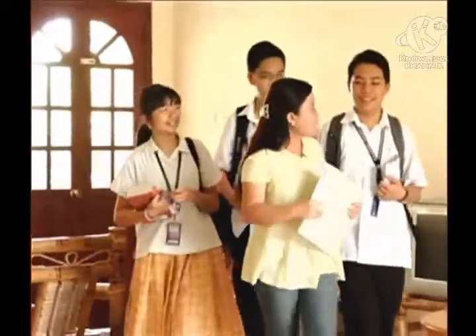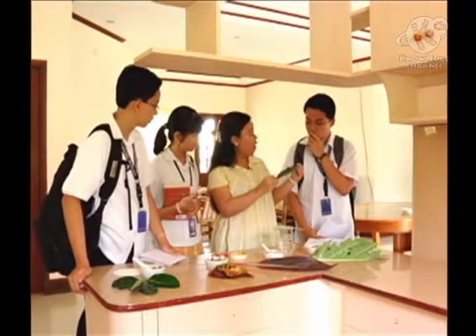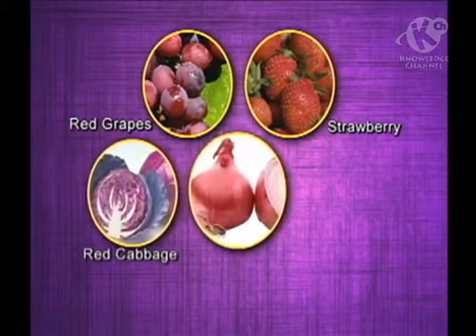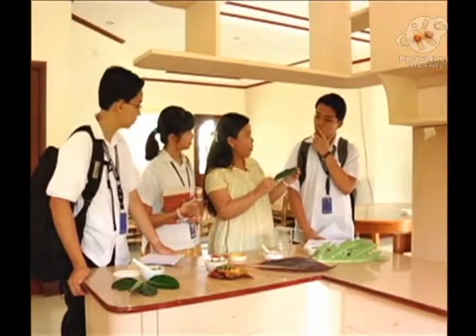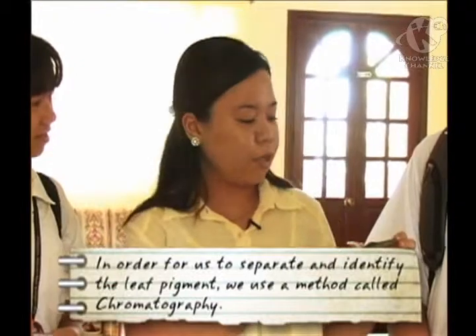You already know that leaves contain pigments which are mainly responsible for the photosynthetic process in plants, right? This leaf, for example, most likely contains chlorophyll, judging from its prominent green color. But that is not all. Among its millions of pigments, it may also have other pigments, like carotene (orange), xanthophyll (yellow), or anthocyanin (red). Just by looking at its leaf color, you cannot identify the pigments because they are in a mixture. In order to separate and identify these pigments, we will use a method called chromatography.